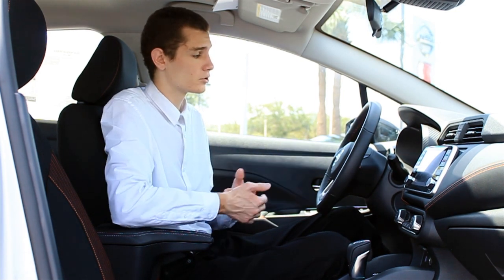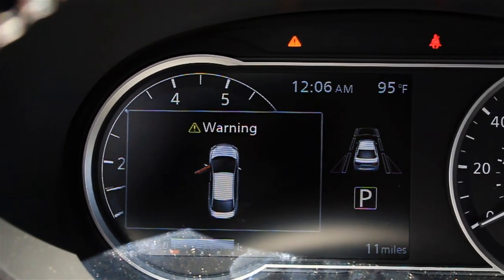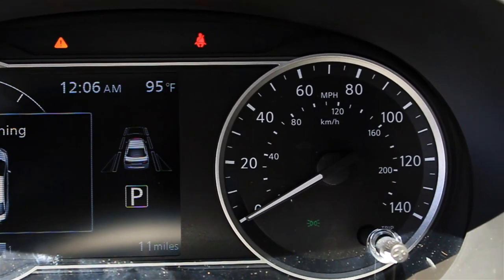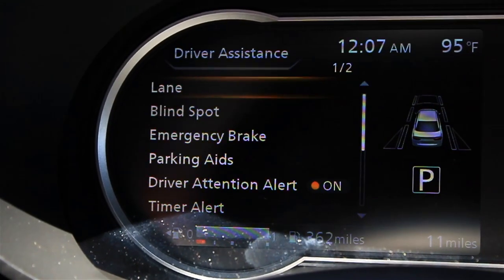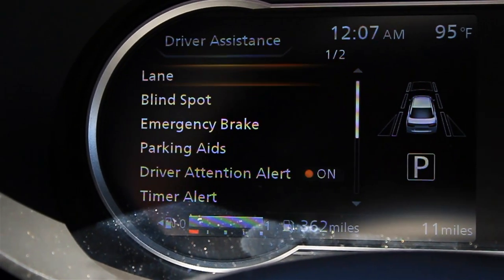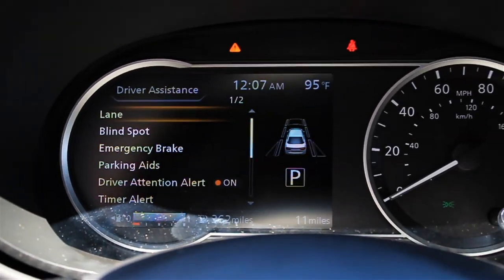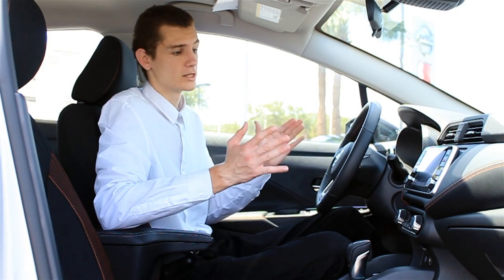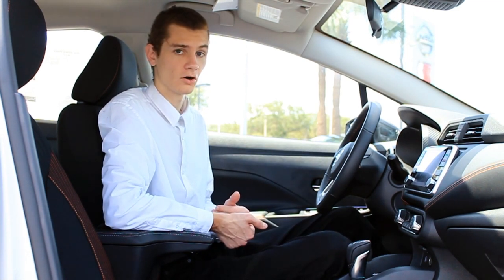Another cool thing that comes standard on the Versa is the gauge cluster screen, which lets you see vehicle information and access the car's different safety systems. It actually comes with a lane departure warning system and some really cool features like that. In addition, the car also has a rear backup camera that displays on the screen to help you with parking. So all around, when it comes to technology, you are well set in the interior of the 2020 Versa SR.